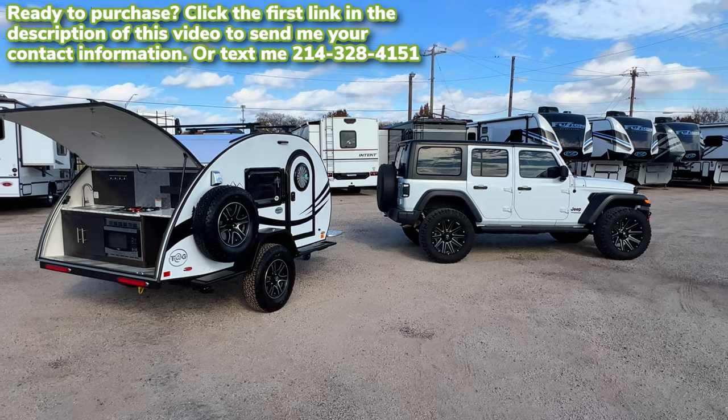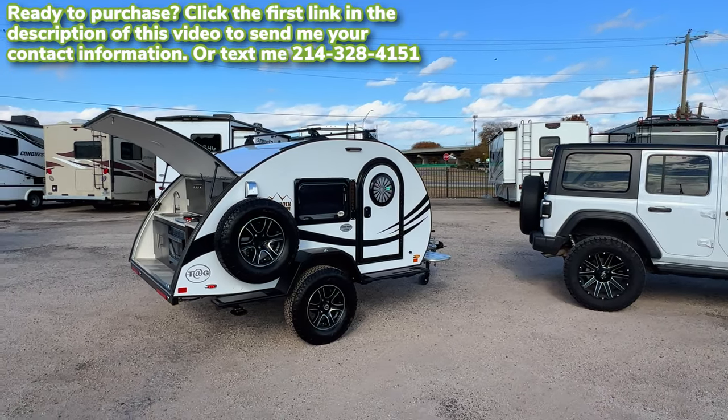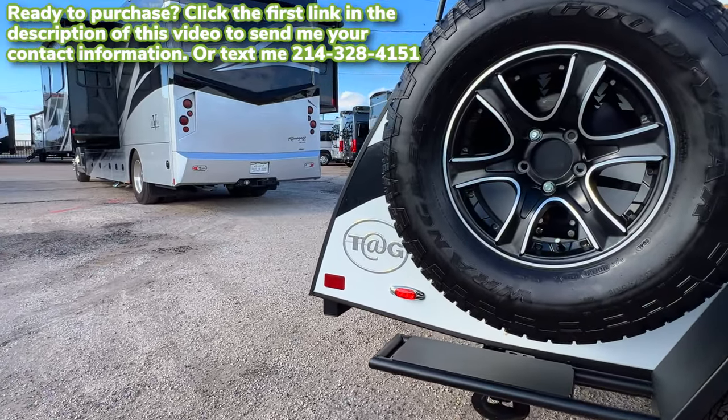Again today we're taking a look at this 2023 new Camp Tag XL. You can see the really nice looking chrome sticker there with the Tag logo on it.